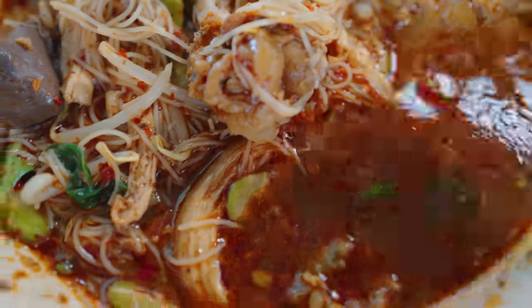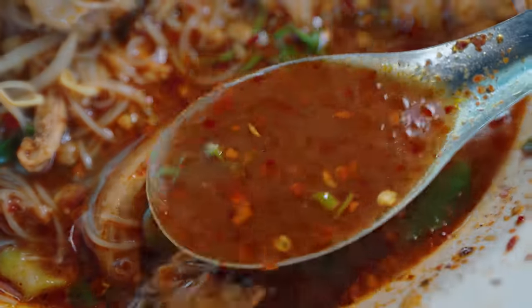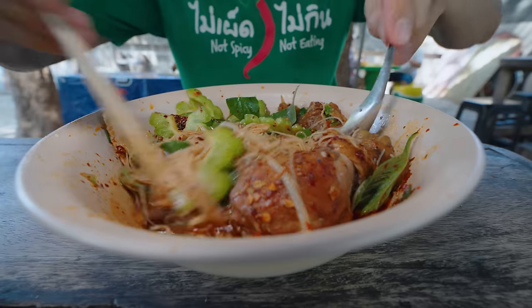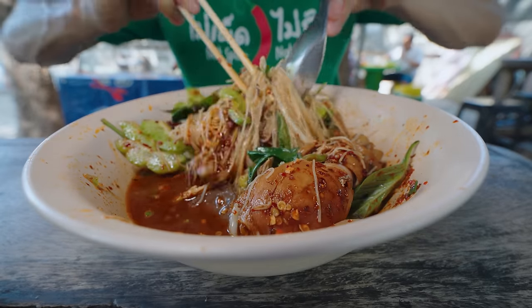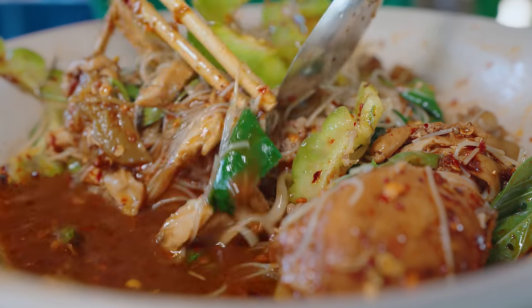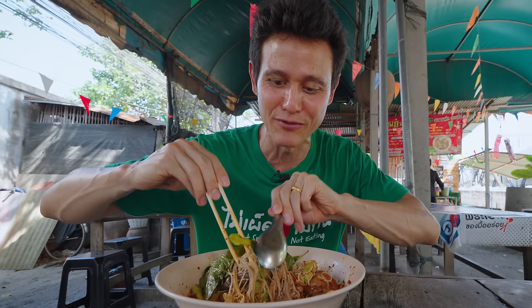I absolutely love that combination. The crunch of the bitter melon when it's eaten raw like that — it has even more crunch than a cucumber. And it has this subtle bitterness. It's not too bitter, but to me it just so well complements the flavor of the broth, the saltiness, the richness of the chicken broth. That's one of the highlights for me when eating Thai chicken noodles — the bitter melon. If they don't have bitter melon, I definitely won't enjoy it as much.